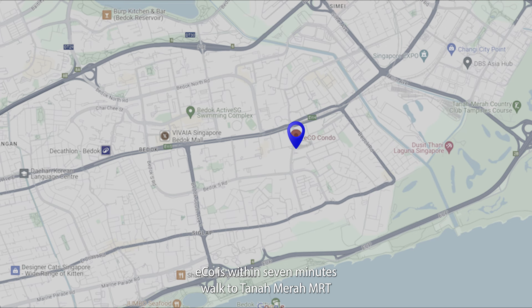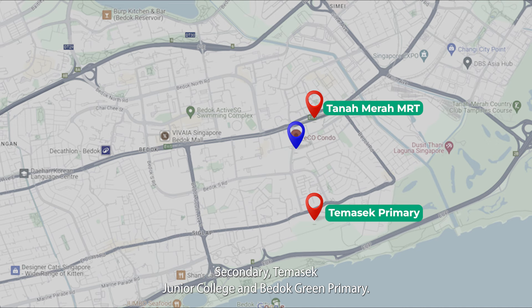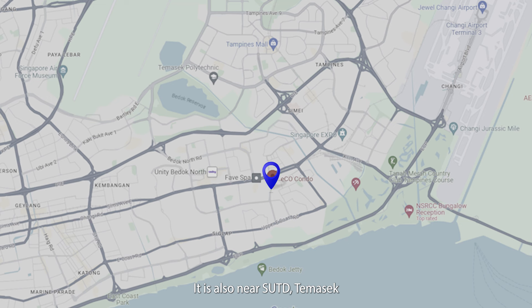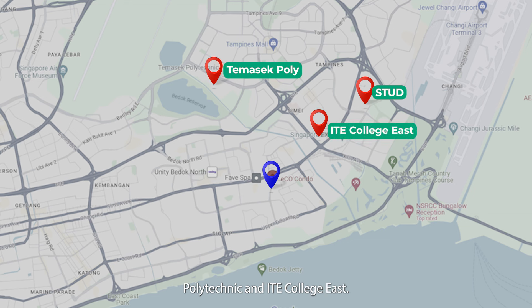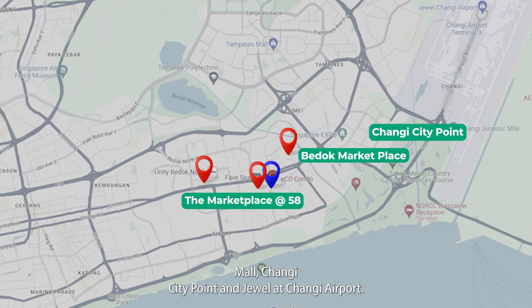Eco is within a 7-minute walk to Tanamera MRT and within 1km to Tampines Primary, Tampines Secondary, Tampines Junior College, and Bedok Green Primary. It is also near SUTD, Tampines Polytechnic, and ITE College East. Shopping and dining amenities nearby include the Marketplace at Loyang, Bedok Marketplace, Bedok Mall, Changi City Point, and Jewel at Changi Airport.